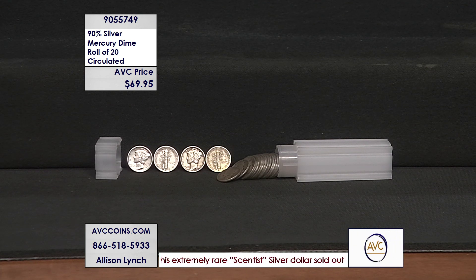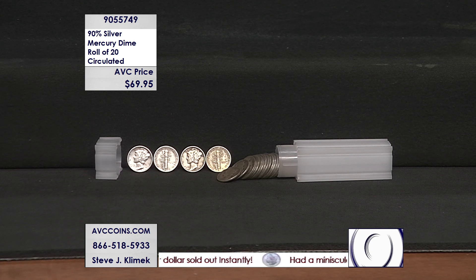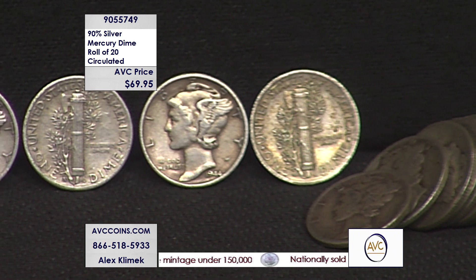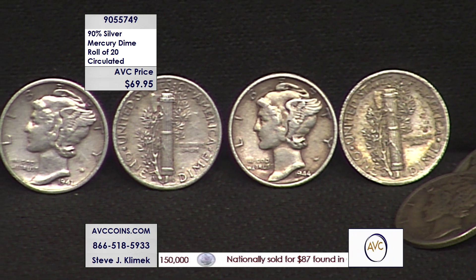Ninety percent silver. Oh my. The Mercury Dime worked itself through until 1945, and it was replaced with the passing of our only three-term president, President Roosevelt, when his coin was introduced in 1946.